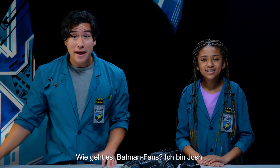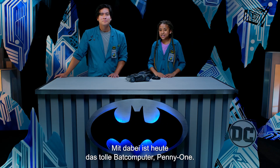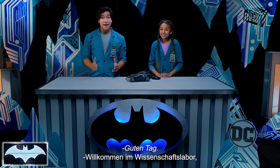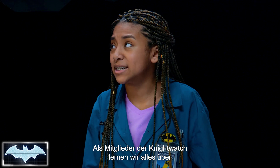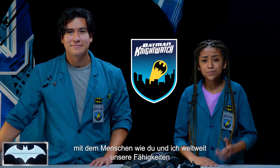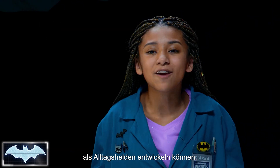What's going on, Batman fans? I'm Josh. And I'm Kiara. Today with us, we have our amazing bat computer, Penny One. Greetings, and welcome to Batman Science Lab, where we test the science behind Batman's crime-fighting technology. We've been learning about all of his amazing tech as members of the Night Watch, Penny One's new program encouraging people like you and me from all around the world to hone our skills and be everyday heroes.